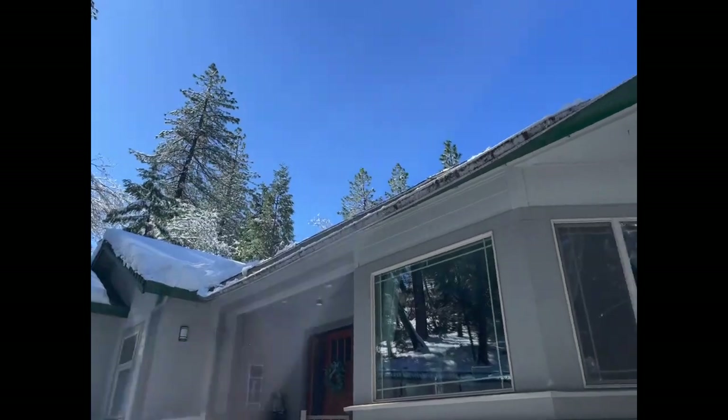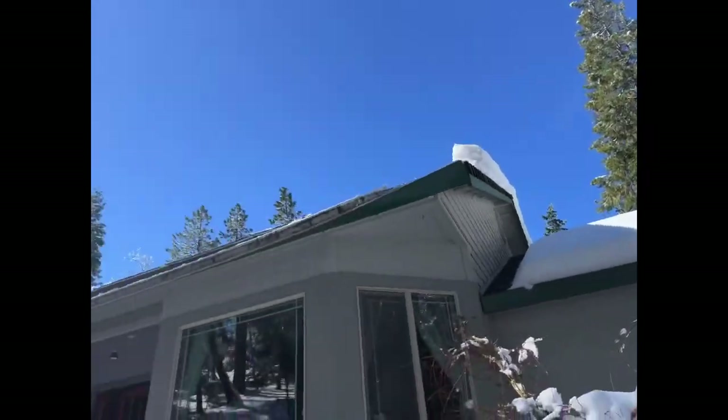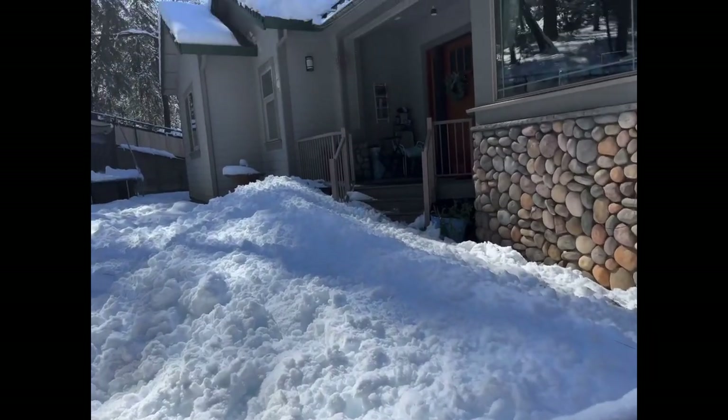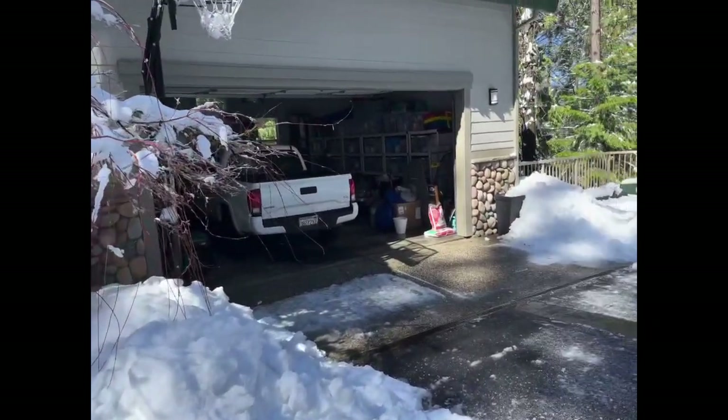The rest of the roof is still covered, but it's not falling because there's no solar panel there. There's some solar panel on the other side. So we're now dealing with the amount of snow at the entrance, but we can go through the garage. We're good — we'll be right back.